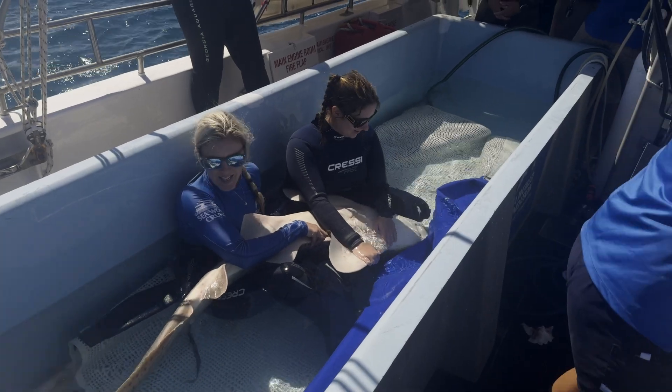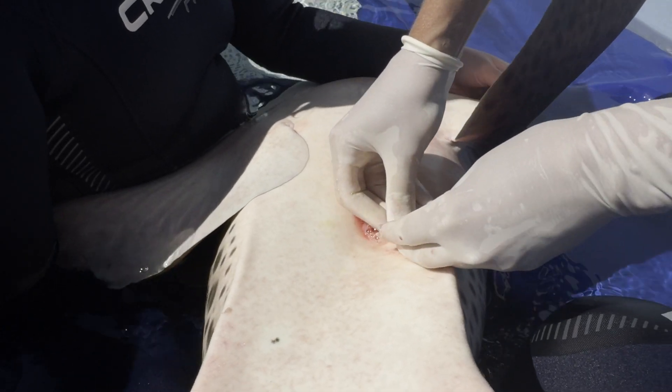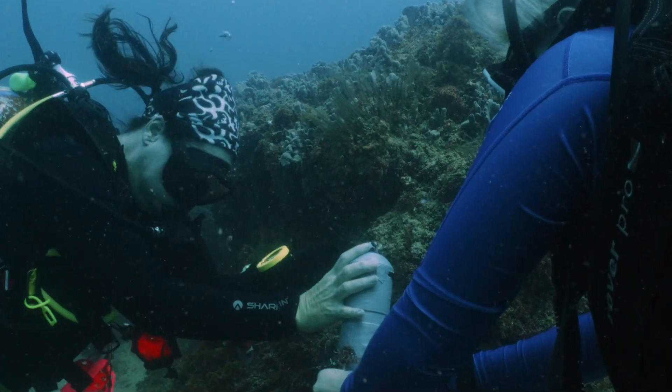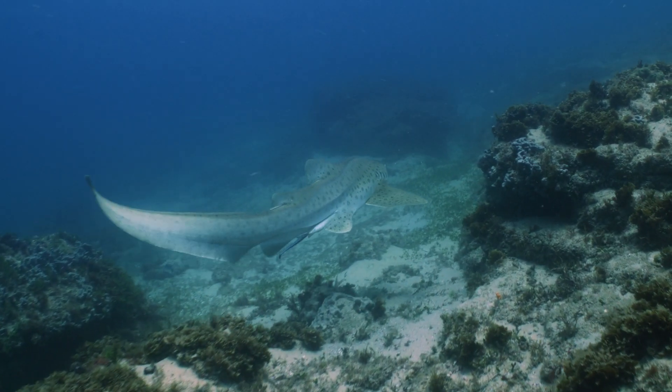We have our wonderful vet team from SeaWorld join us to help perform some of the surgeries. The procedure involves a small incision being made in the abdominal cavity, and a small tag is placed and inserted in there. That tag has a lifespan of about 10 years, so when that animal passes through any of the acoustic array, we'll know where he or she has been for that time period.